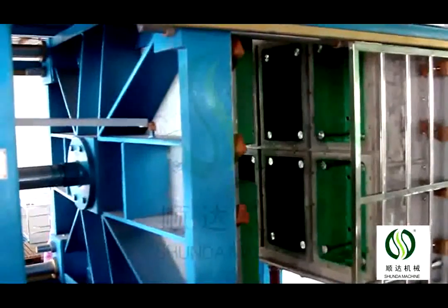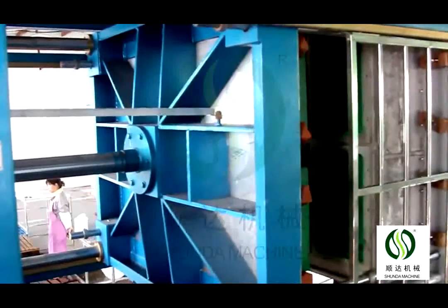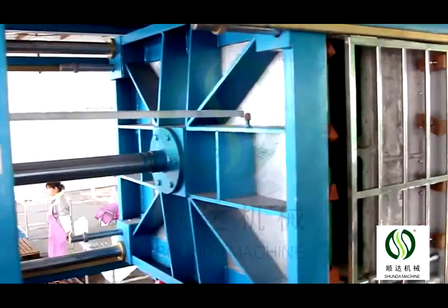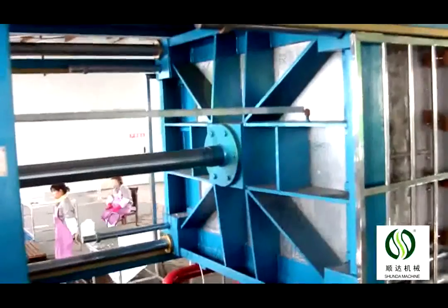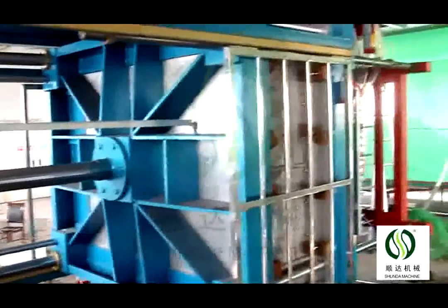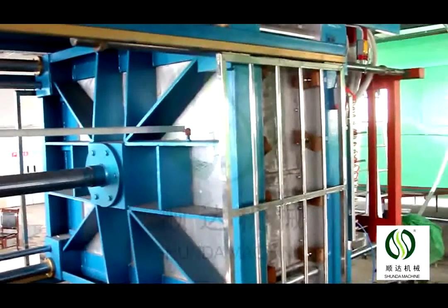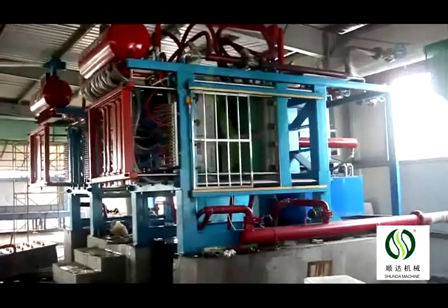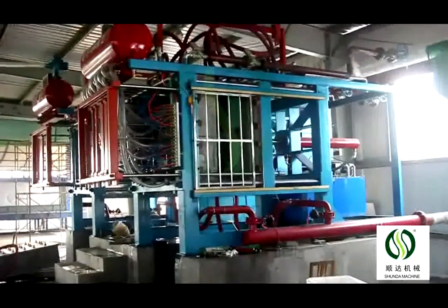The automatic foaming machine can set material feeding time, steam pressure, and foaming time. The material will be sucked into the mold and captured by the material barrel automatically. When the foaming time is reached, the product will be pushed out by the charging ram, completing one process cycle.